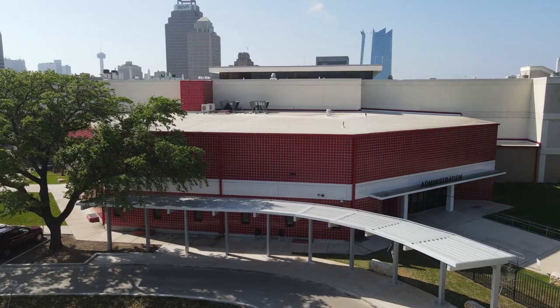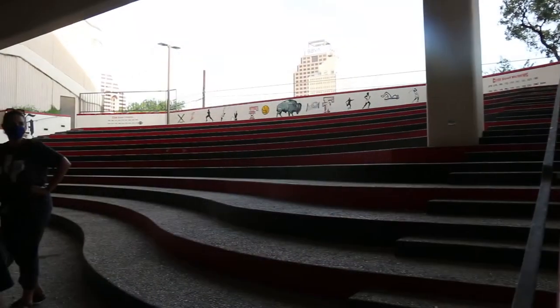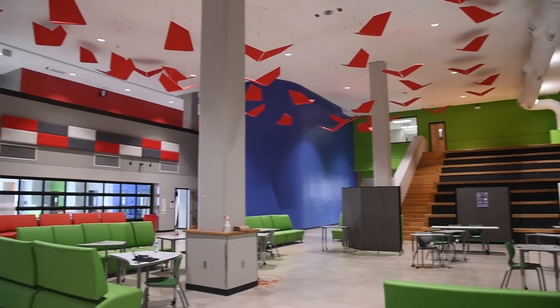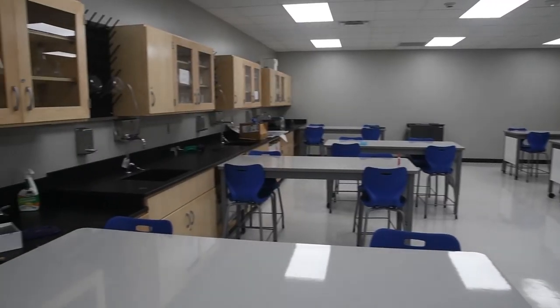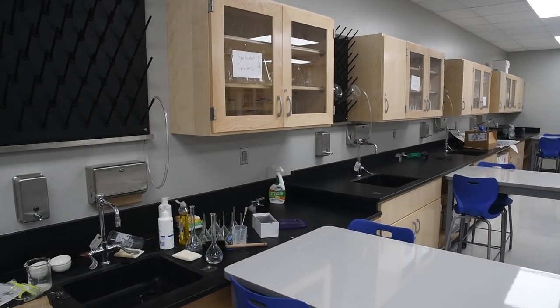All students at Fox Tech have access to the outdoor amphitheater. This space overlooks the downtown skyline — it is an inspiring space where lessons can be taught and students have the opportunity to create and collaborate. The Fox Tech campus will also benefit from Bond 2020, which will provide additional enhancements creating a richer and more robust environment for our students. We welcome you to the Fox Tech campus and we can't wait to meet you.